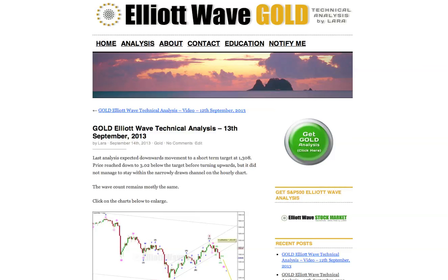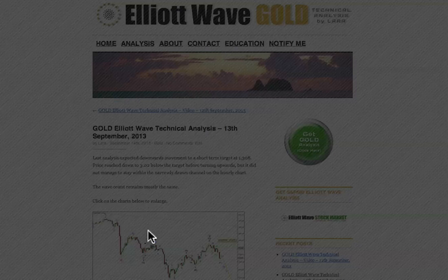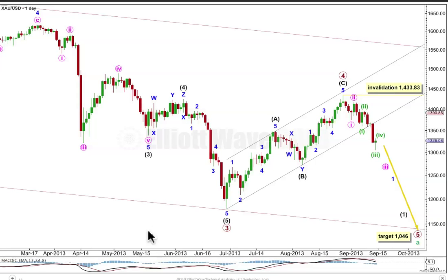Hi, this is Lara at Elliott Wave Gold with your end of the week gold analysis for the trading week ending Friday the 13th of September. My last analysis expected downwards movement to a short term target at 1308. Price moved below that by $3.02, but it didn't stay within that small parallel channel I had on the hourly chart — it was too narrowly drawn. We did get downwards movement, and then it turned around and moved upwards.